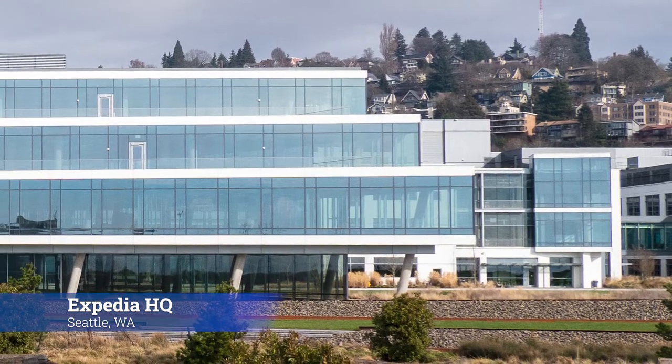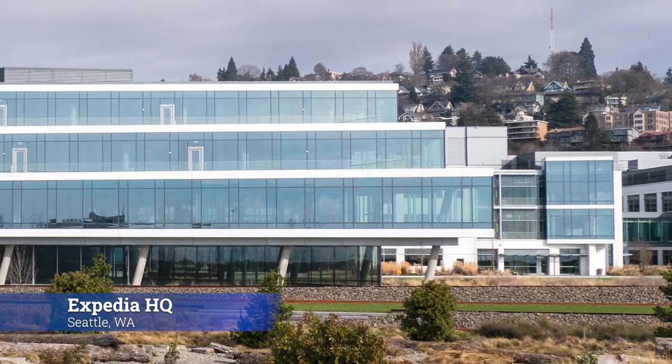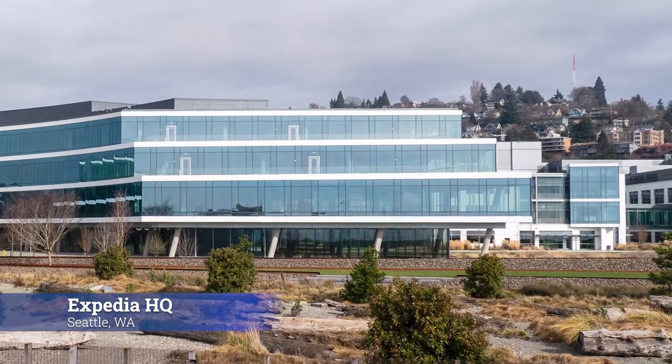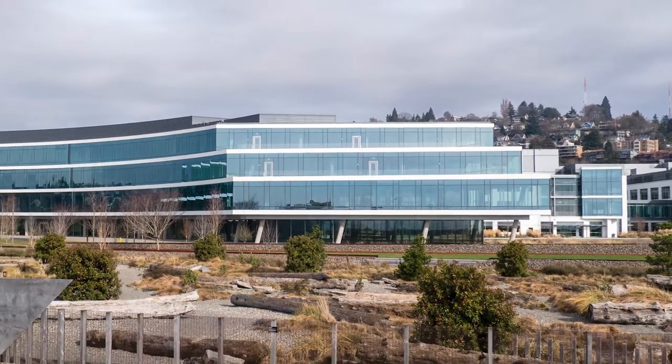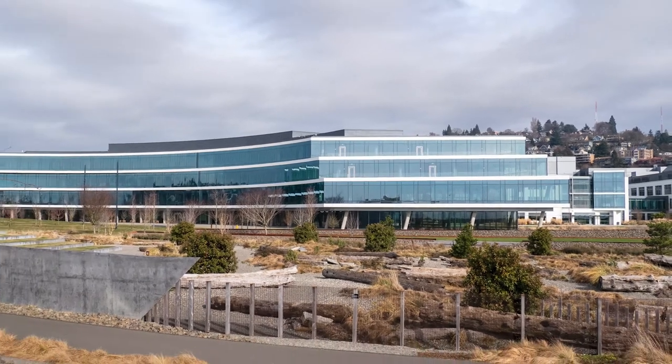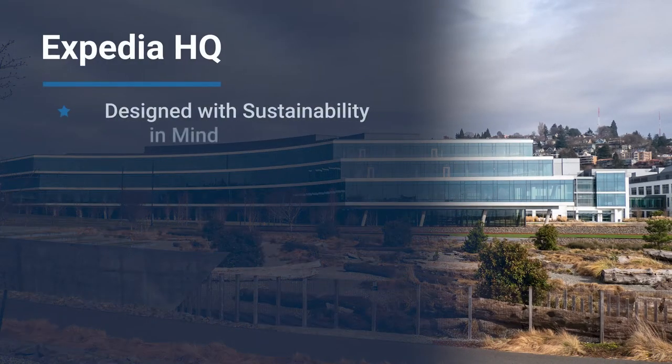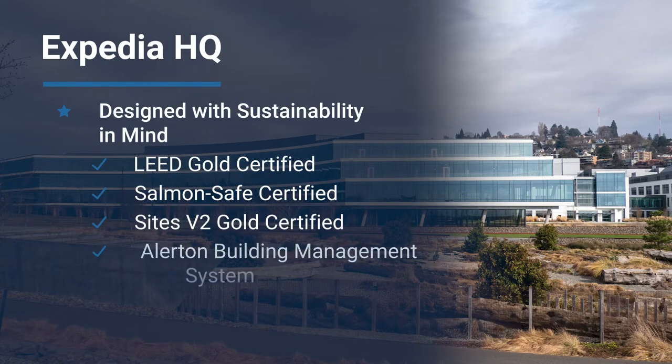To meet their growing space needs, Expedia developed 40 acres of Seattle's Elliott Bay waterfront for their three-story, one-million-plus square-foot corporate headquarters. The facility was designed with sustainability in mind, and has obtained LEED Gold, Salmon Safe, and Sites V2 Gold certifications.